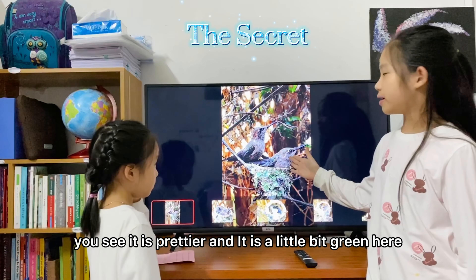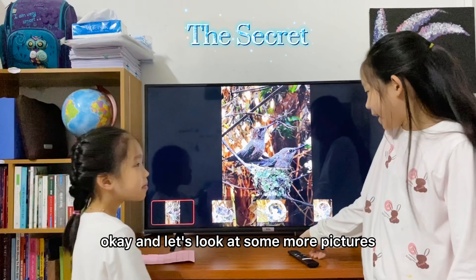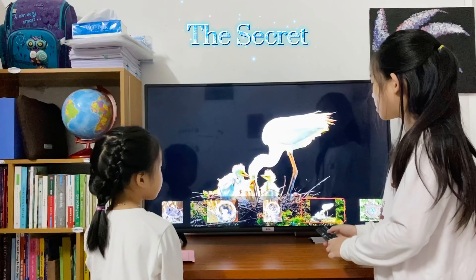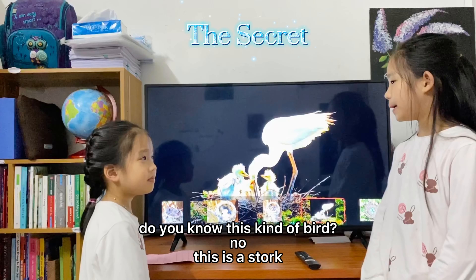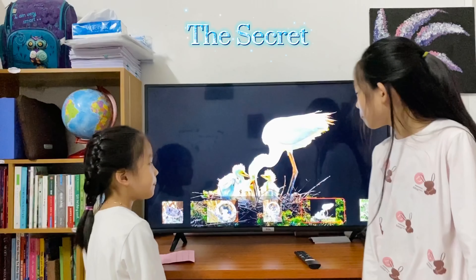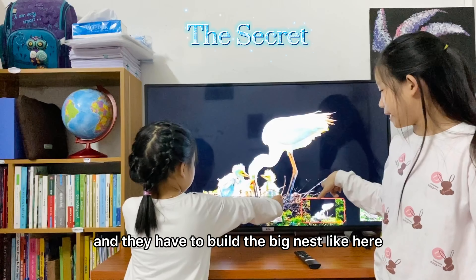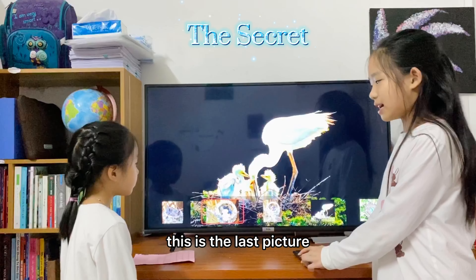And this is when they are a little bit bigger. You see? It's prettier. And it's a little bit green here. And let's look at some more pictures. Do you know this kind of bird? No. This is a stork. This stork is very big, and they have to build a big nest, like here.